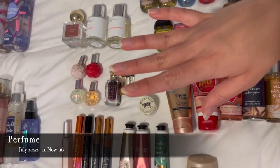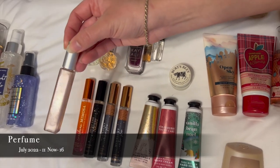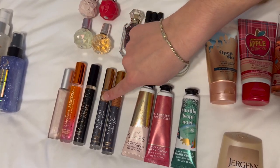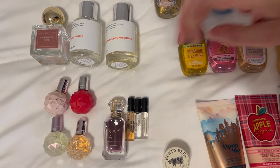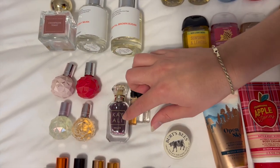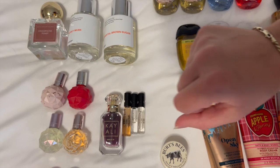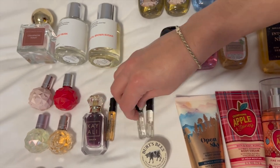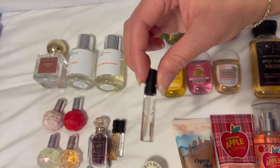Moving on to perfumes — I have a lot of roller balls because I don't use perfume enough to justify big bottles, and that's something I need to get better at. I have one from Mary Kay in Winter Wishes from around 2014 that I'm trying to finish, a Sunshine Mimosa, Into the Night, and two Midnight Amber Glows because I'm obsessed with that scent. I also have a little set from Ariana Grande — Moonlight, Ari, and two Sweet Like Candy — plus a Kayali Vanilla 28 that I could finish in a week but I'm savoring it.